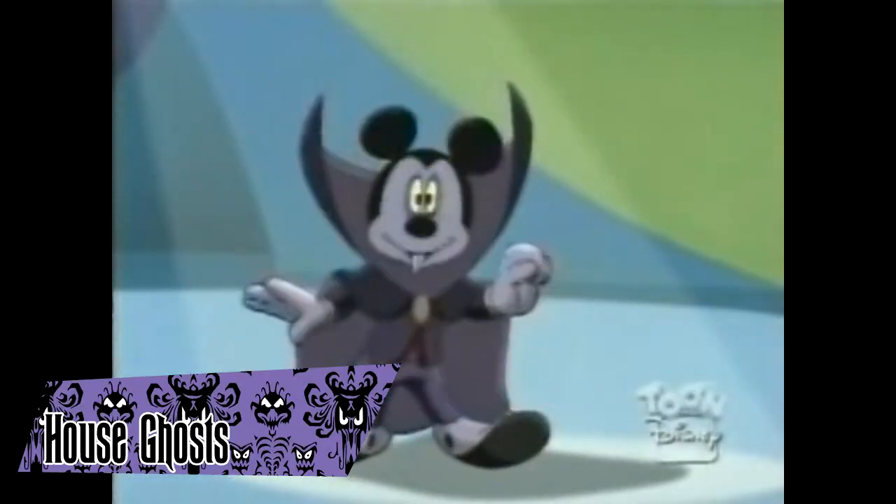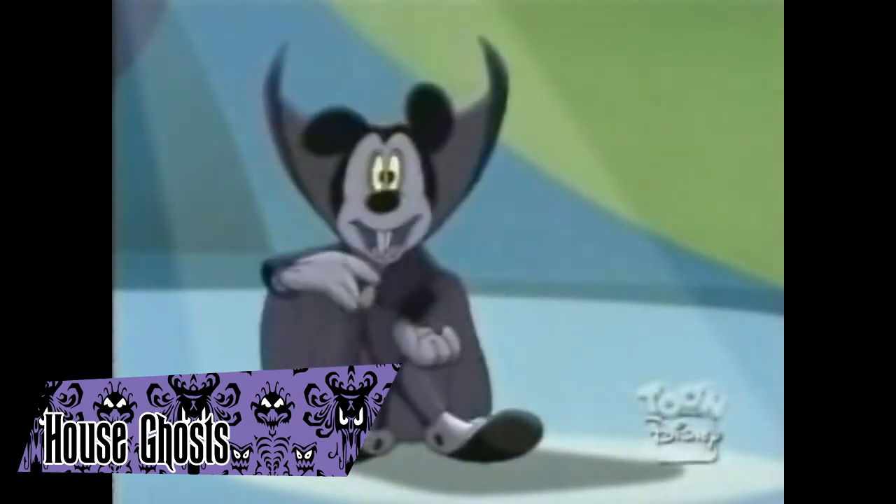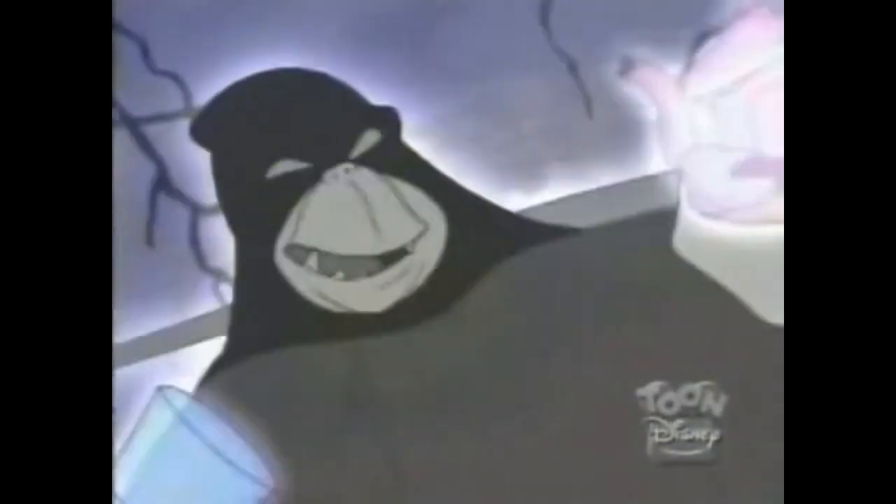House Ghost is an episode of the animated television series House of Mouse, originally airing on Toon Disney in 2003. Near the end of the episode, Pete unleashes the Hitchhiking Ghosts onto the House of Mouse, where they perform a jazz rendition of Grim Grinning Ghosts. Characters from the Haunted Mansion make cameo appearances throughout the series, but this episode features them most prominently.